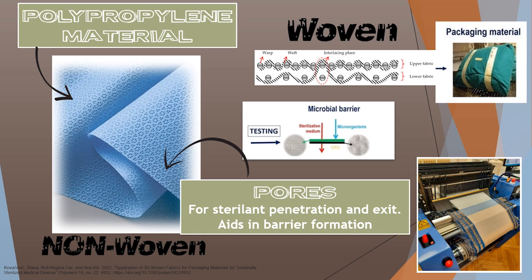Here you can see we have polypropylene material, which is our non-woven, and then we have our woven material. You can see how the woven material gets interlocked to create this sterile barrier that still allows air to be removed, sterilant to enter, and then seals and creates a barrier for microorganisms. And our non-woven polypropylene disposable wraps have pores on them — and we're going to talk about the importance of those pores.